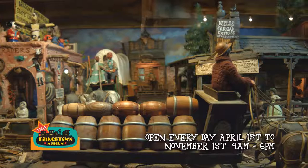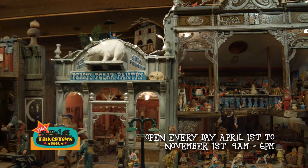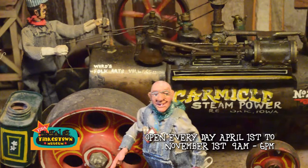The main exhibit at Tinkertown is the miniature Western Town that Ross started in 1962. It's all hand-carved and animated — an 1880s Western Town complete with a blacksmith shop, a hotel, a general store, 26 buildings, and about 300 people. They all do things, are animated, and have interesting stories, all in miniature.